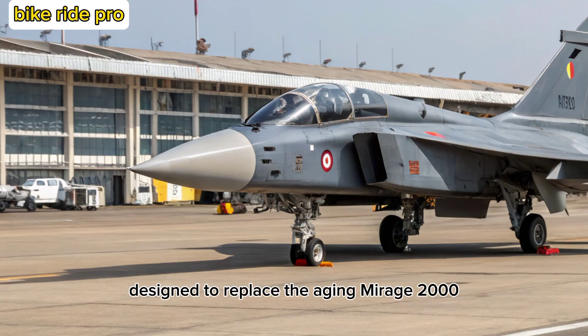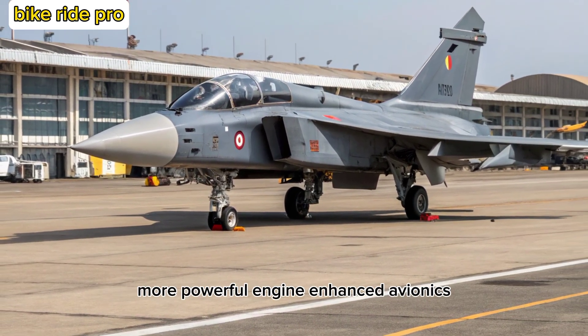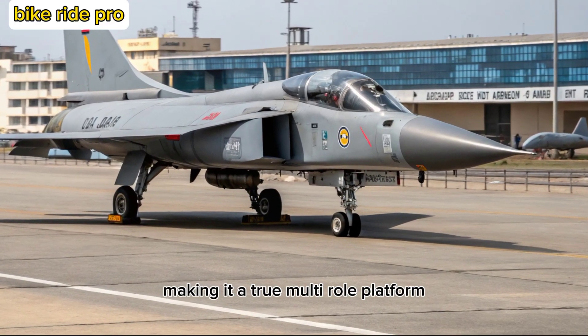Designed to replace the aging Mirage 2000 and Jaguar fleets, the Tejas-2 MK features a larger airframe, more powerful engine, enhanced avionics, and increased weapon-carrying capacity, making it a true multi-role platform.